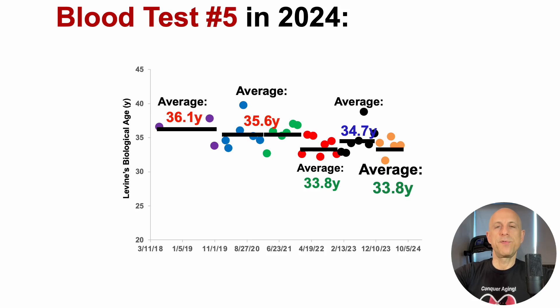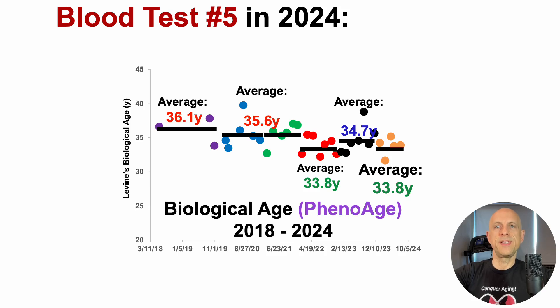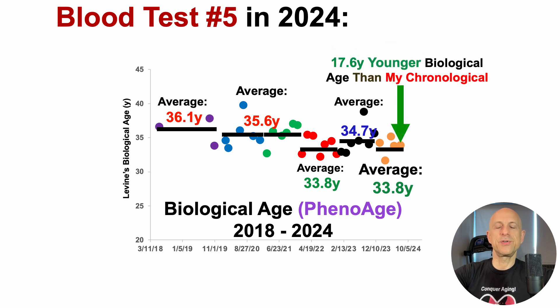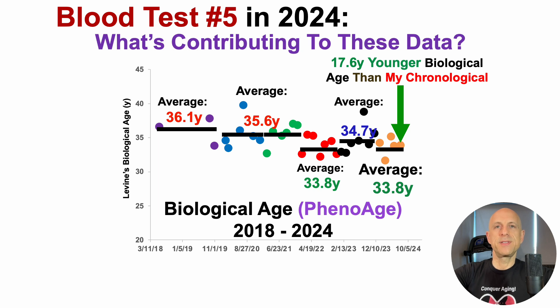For blood test number five in 2024, when using Dr. Morgan Levine's biological age calculator, PhenoAge, we saw that my biological age was 17.6 years younger than my chronological age. So what might be contributing to these data?